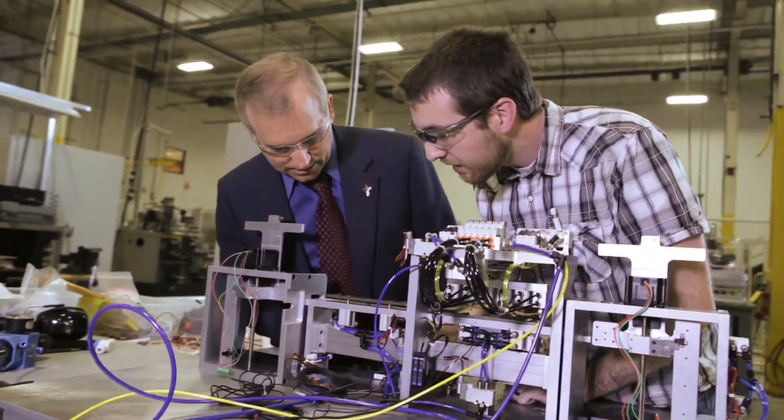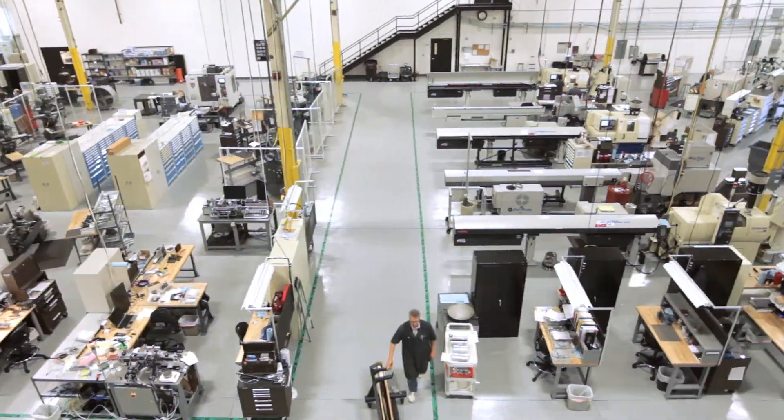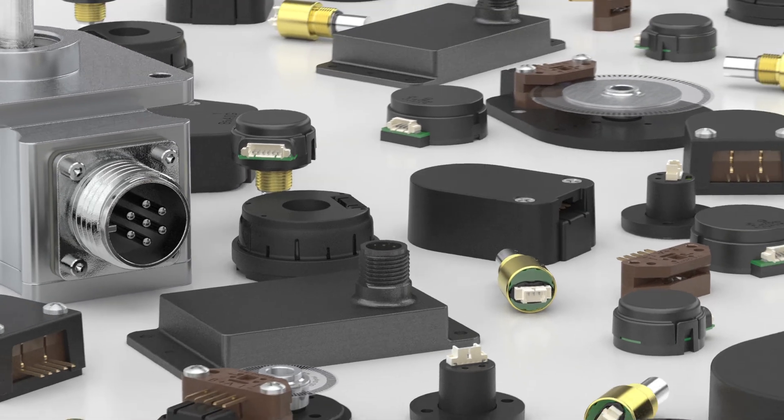By systematically adding encoder solutions throughout the years, U.S. Digital has enjoyed continuous growth and today offers a comprehensive product line for diverse customer applications.